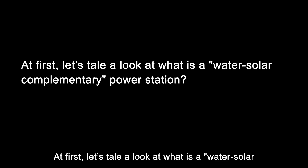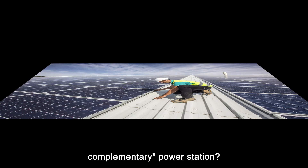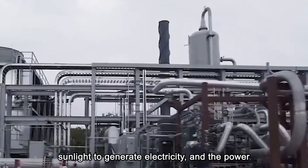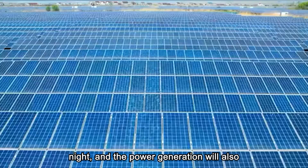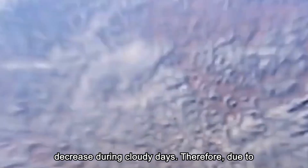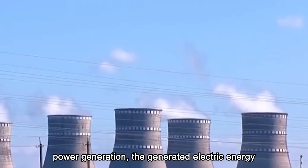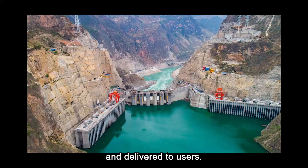First, let's take a look at what a water-solar complementary power station is. Photovoltaic power plants rely on sunlight to generate electricity, and the power generation peaks at noon but drops to zero at night, and will also decrease during cloudy days. Therefore, due to the randomness and volatility of photovoltaic power generation, the generated electric energy cannot be directly connected to the grid and delivered to users.